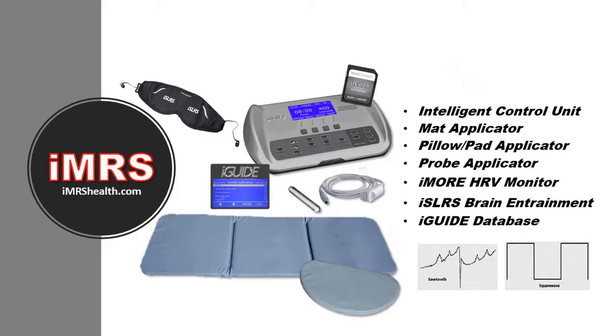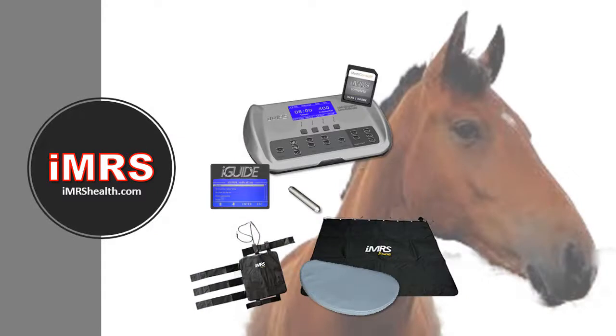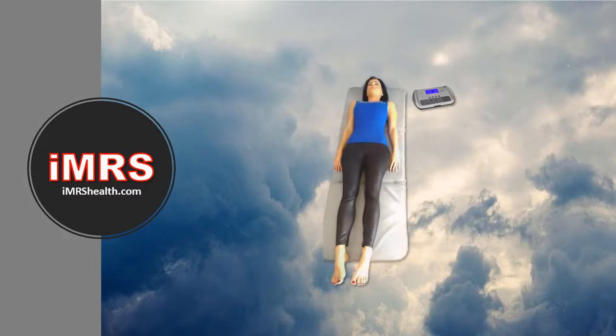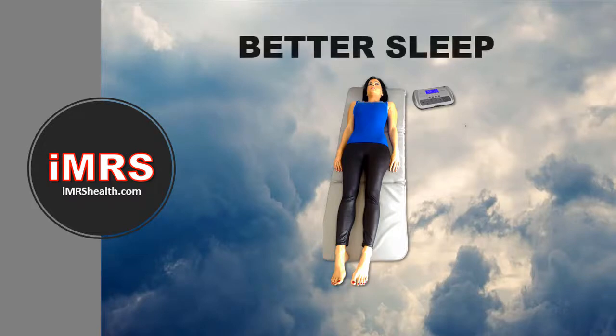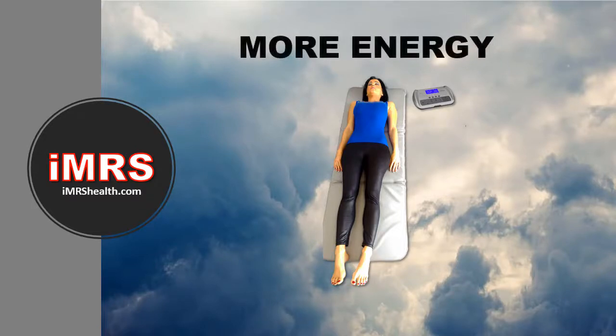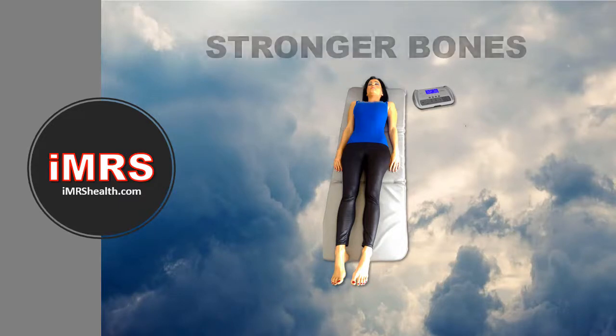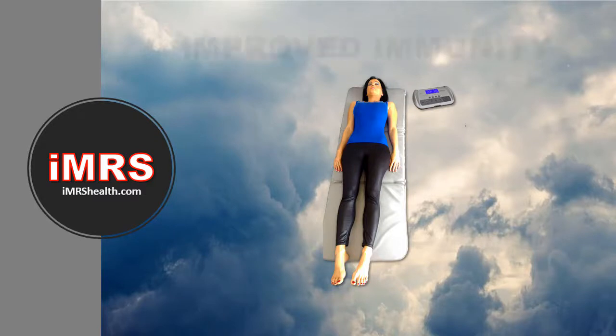There's also a variety of accessories, including special applicators and software programming for large animals like horses. IMRS is the best way to get the natural beneficial EMF of the earth and relax feeling like you're resting on a cloud. You'll get better sleep, more energy, and relief from acute and chronic pain.